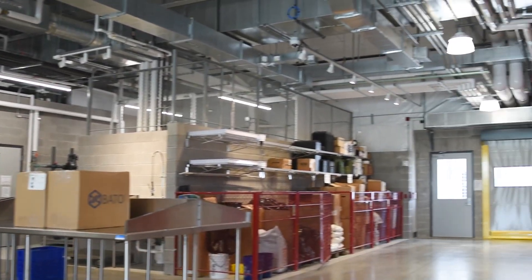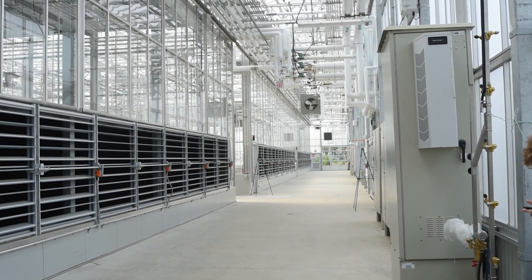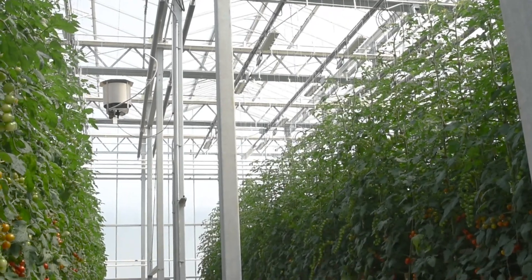I'm Mark Krogel. I'm a lecturer in the Department of Horticulture and Crop Science at The Ohio State University. This facility represents what commercial growers use — the scale, the componentry, and the control of it is all what you would find in a commercial operation.